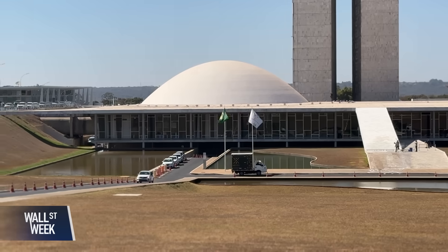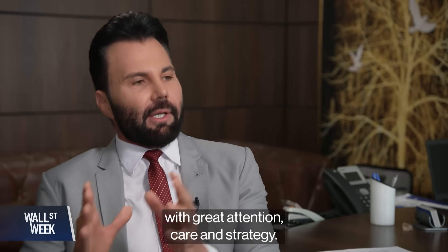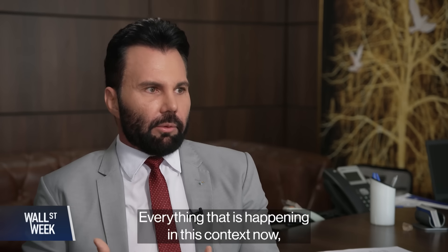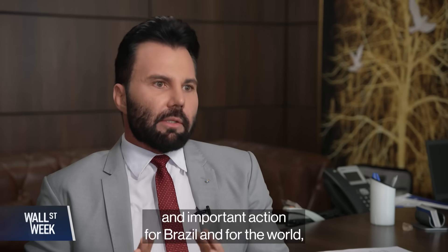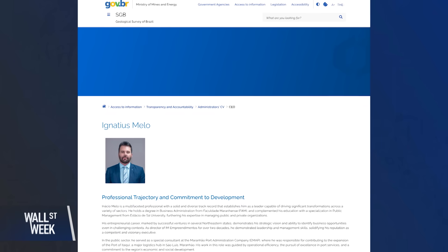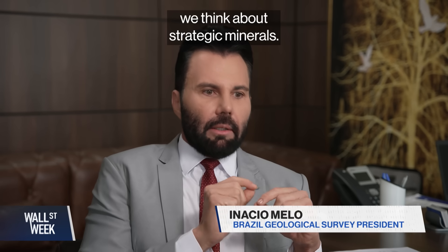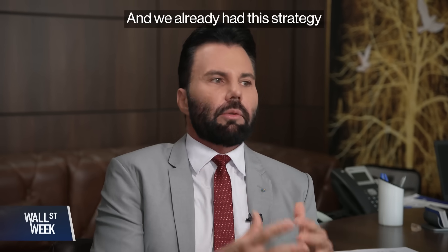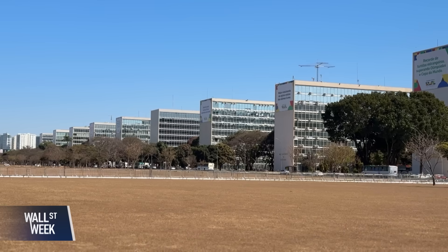Brazil is doing its part to attract miners like Aclara to its mineral reserves. Inácio Melo, president of Brazil's Geological Service and part of its Ministry of Mining, says the issue of strategic minerals is treated with great attention, care, and strategy. Everything happening now in this context — Brazil already understood this is an extremely important and timely action for Brazil and for the world, given the potential the country has.